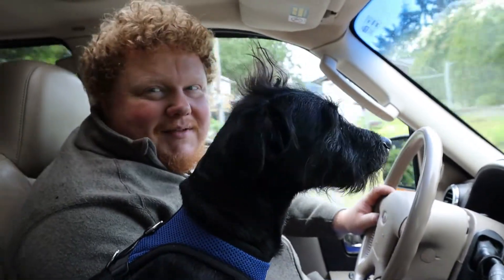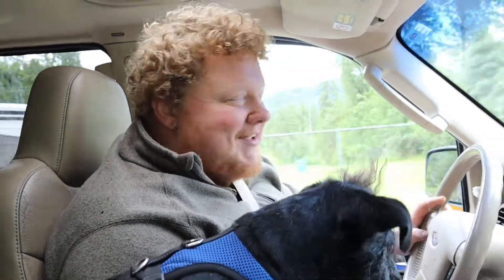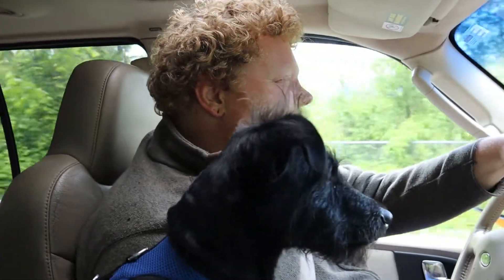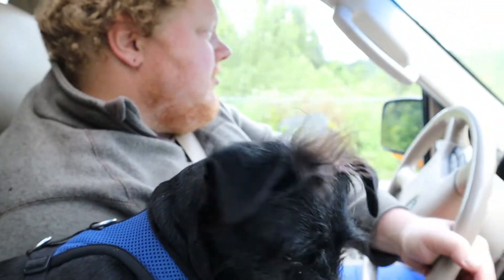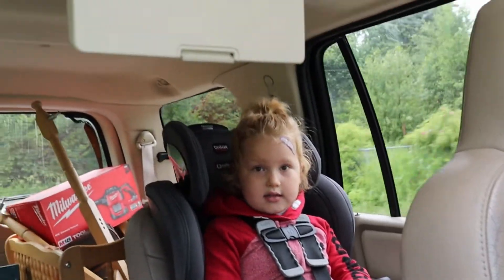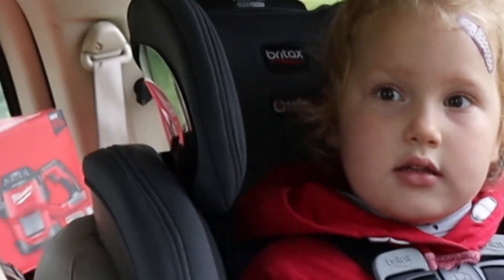He wants to eat the microphone cover. And he knows if he even looks at it, I'm going to get after him. Is the cover cat skin? No, it's called a dead cat. It's not actually cat skin, Juniper — it's just called a dead cat because it just looks like a ball of fur.